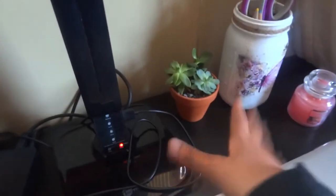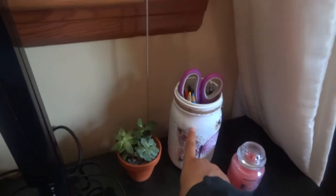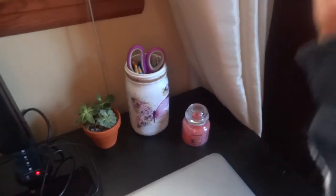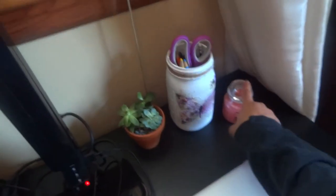Right here we have a little succulent which is apparently dying — the leaves on the bottom are all shriveled up, so I have to figure out a way to revive it. Then we have my little mason jar and a Yankee candle in the scent Fresh Cut Roses — it's a mini one, very cute.